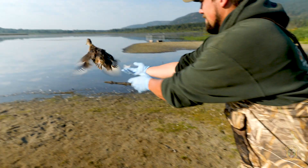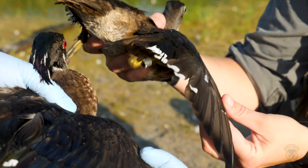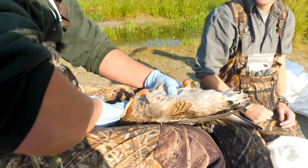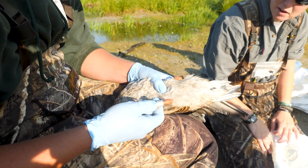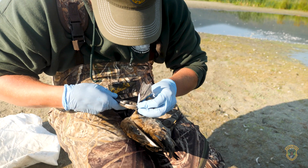Once banded, the ducks are released into the wind to continue their migration. This one's got some nice brown feathers coming in, but he just hasn't quite grown them in yet.